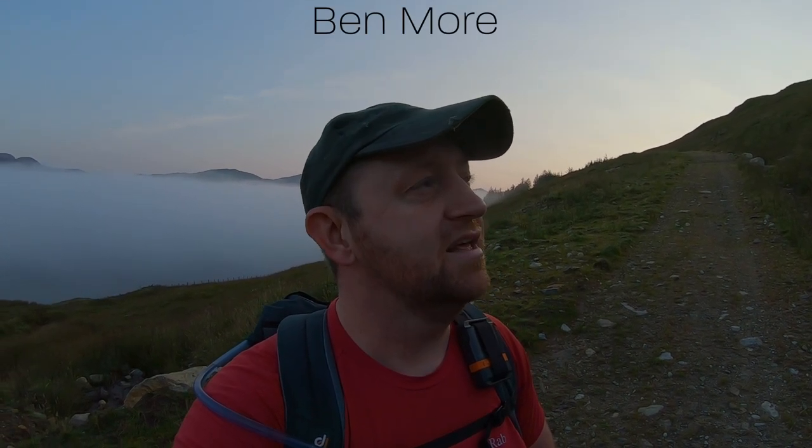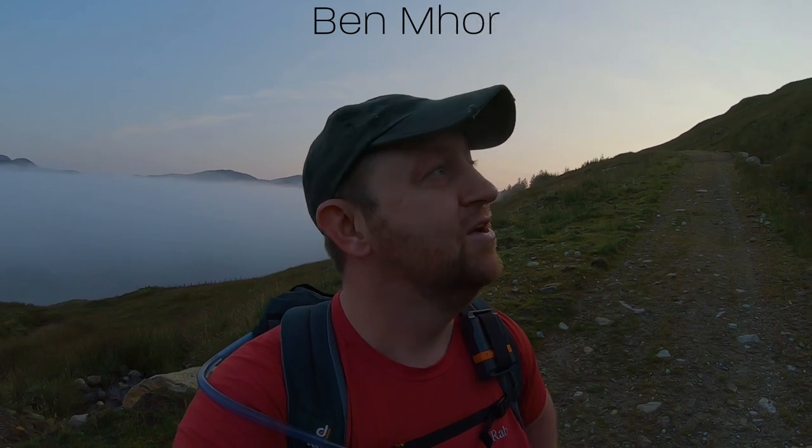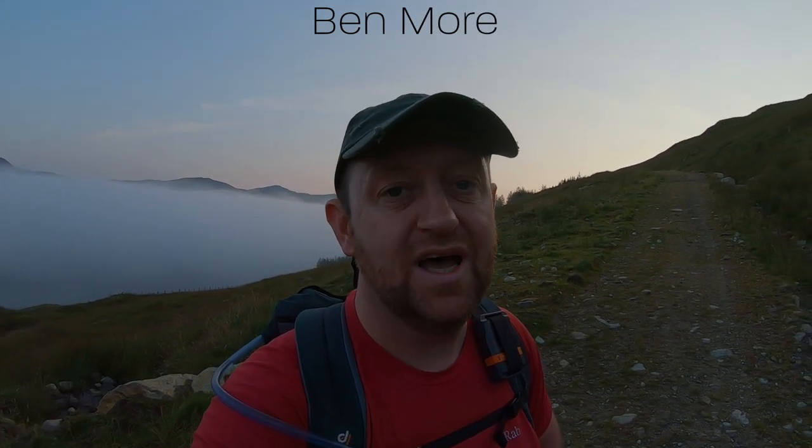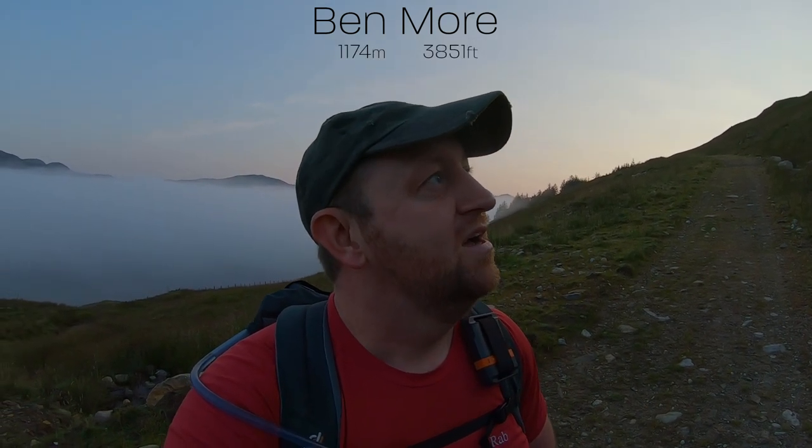The first Munro — its name literally translates into English as 'Big Hill'. If you know any bits of Gaelic you'll know that this is Ben Moor, coming from the Gaelic 'Moor' which literally means 'big'. So the first one, sitting at 1174 metres high, which is about 3800 and so feet, is Ben Moor. Looking at it now, it's just going to be a pull straight from the off.